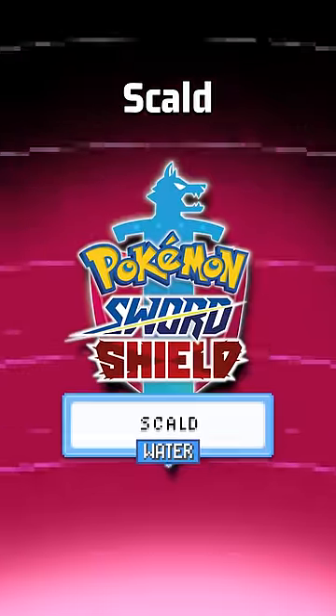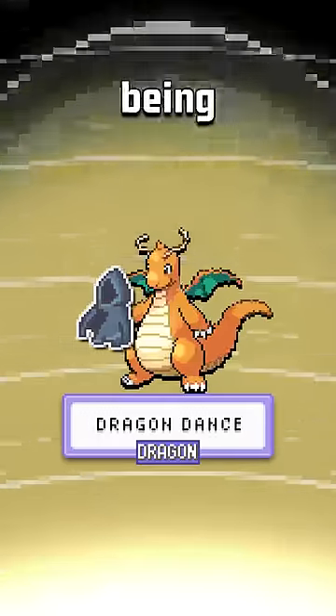Imagine this item in the previous generation when Scald was everywhere — your Dragon Dance Dragon would never have to fear being burnt again.